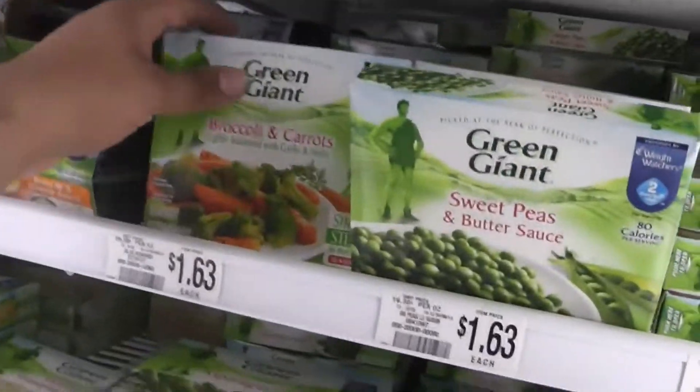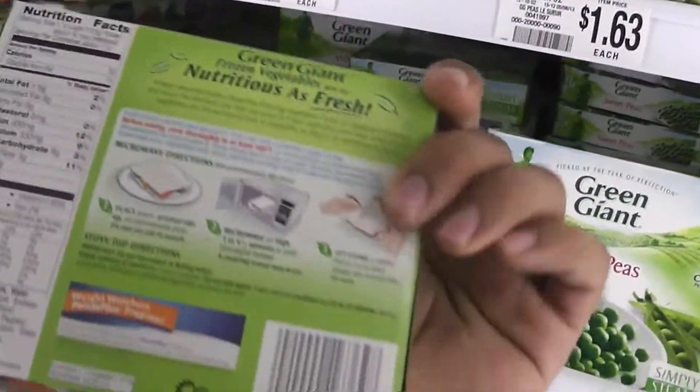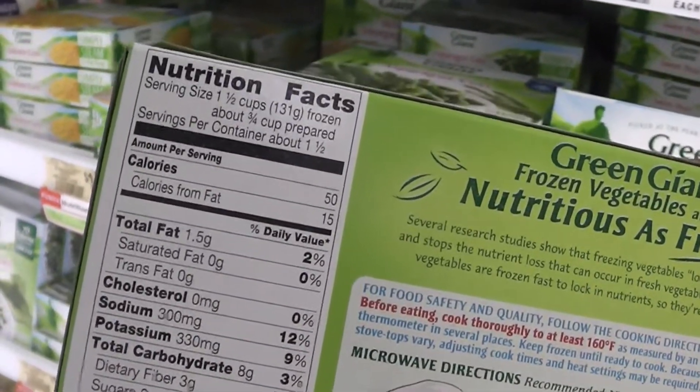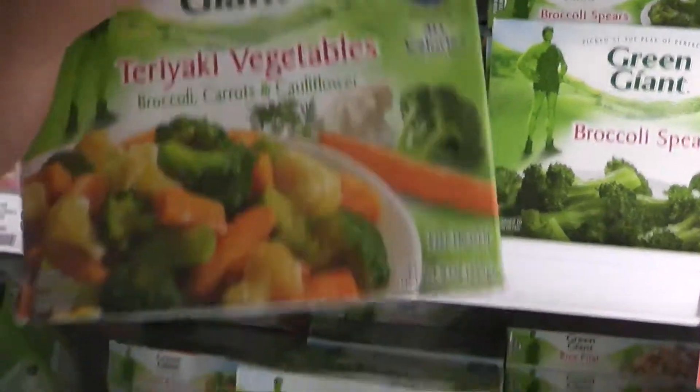The reason I tell you to check these products out is not only are they fairly cheap — as you see, the price is $1.63, $1.80 something — they taste really good. Like this right here, broccoli and carrots, it already comes with garlic and herbs, lightly sauced, and it's only 50 calories.